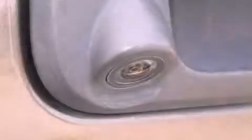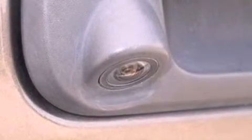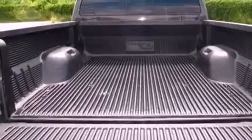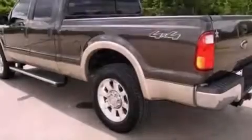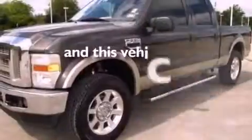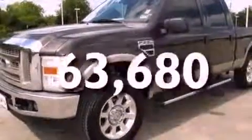All of the following features are included: a low tire pressure indicator, front and rear reading lights, a trailer hitch receiver, 12-volt power outlets, an anti-lock braking system, a passenger side airbag, and door reinforcement beams. This automobile has fewer than 64,000 miles on the odometer.